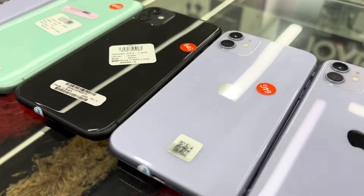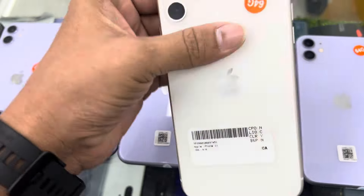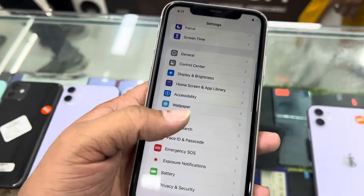Assalamu alaykum friends. This is an iPhone 11 — it's a very good color, full color. It's in full-face condition and a very good color, so you can use the iPhone 11.